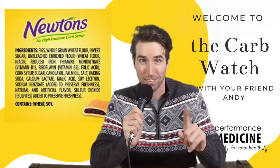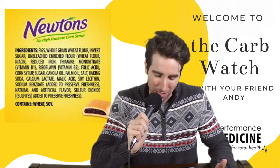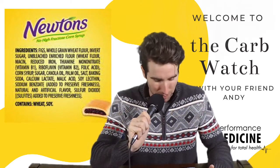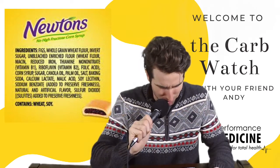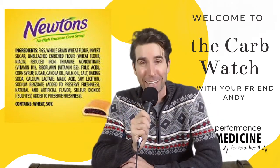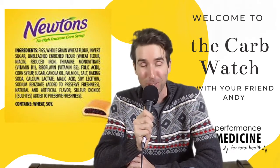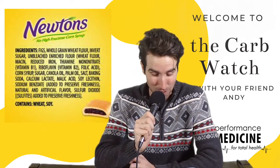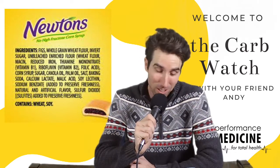Let me read some of the ingredients: figs — bolded — which is good, it's natural, made from real fruit; whole grain wheat flour; sugar; unbleached enriched flour, which has some B vitamins; corn syrup; invert sugar; a bunch of different types of oils; soy. There are a lot more additives in there. Whenever we think of hidden carbs, whenever we think of hidden unhealthy ingredients, we think of additives. Look at the ingredient list — sugar is listed three different ways: sugar, corn syrup, and invert sugar. This is sugar. It's a cookie.